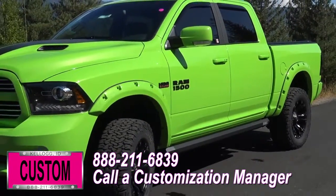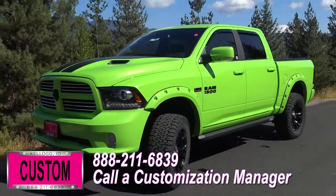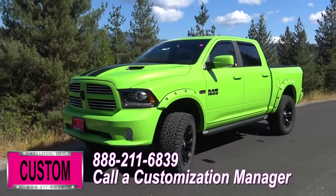Same trim, same color — let us know, we'll make it happen. No one does custom like Dave Smith. Contact a customization manager today and order your new RAM.